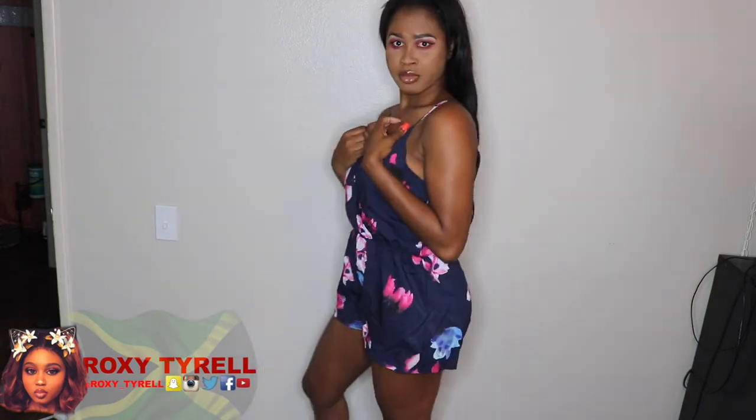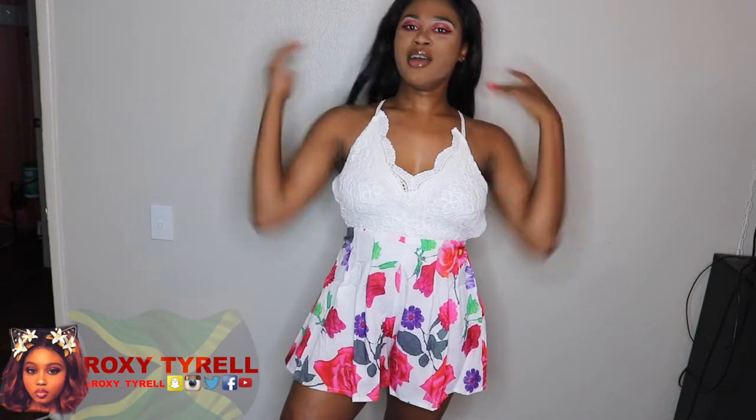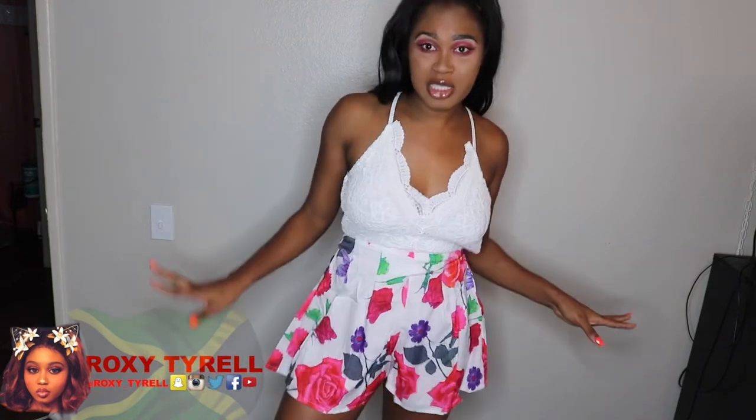Okay you guys, so this is the other item. I love this — it is so beautiful. The top portion is knitted crochet, and this bottom portion is like polyester, but the print on this is gorgeous. I literally love this romper.